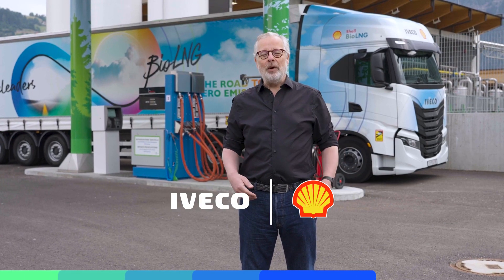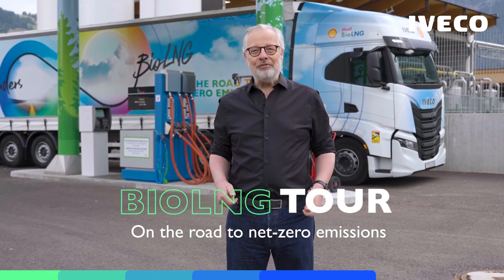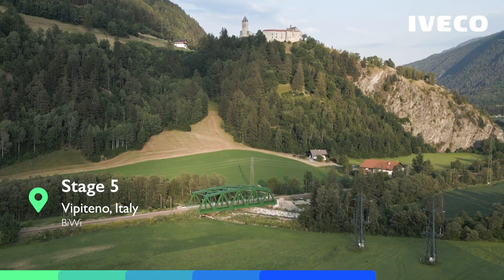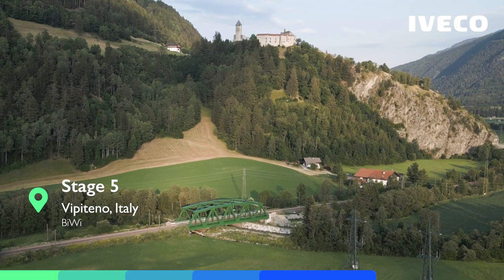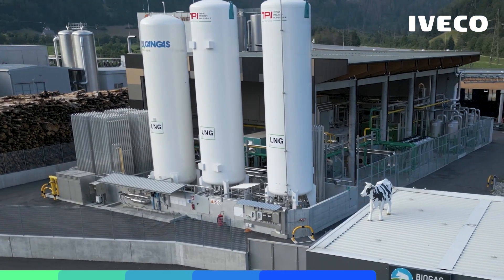Hello and welcome to our BioLNG tour towards net zero emission together with Shell and Iveco. Today we are not in a big city — we are in a small town called Vipiteno, located in South Tyrol in the north of Italy, close to the Austrian border. We are here because we want to show you how BioLNG can help to create a regional circular economy.